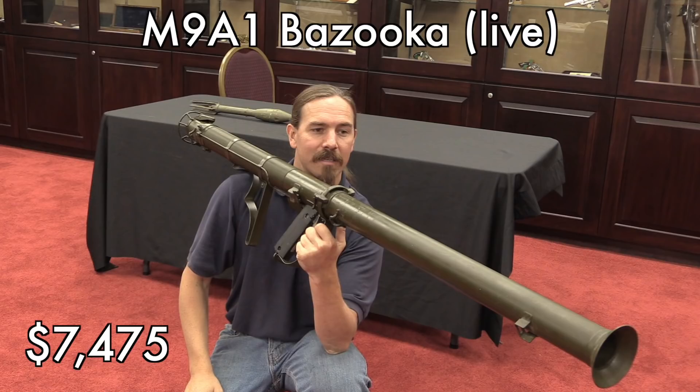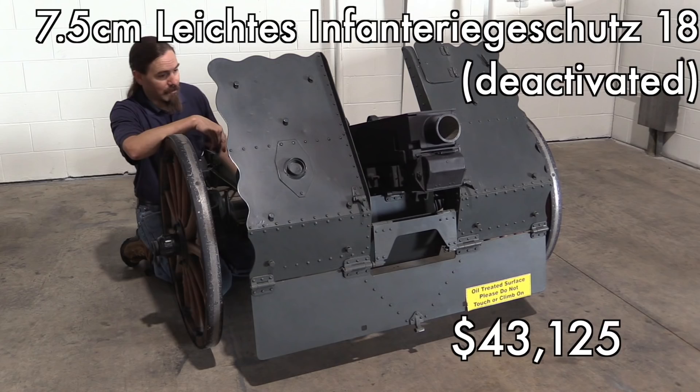The bazooka kind of falls in the middle. American stuff, especially for an American audience, does tend to bring a premium. I'm sure a lot of people will note that this is basically a piece of $3 steel tubing worth $7,500 because it's a registered destructive device — but hey, bazookas are cool.